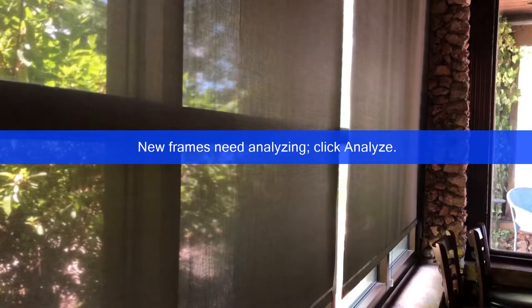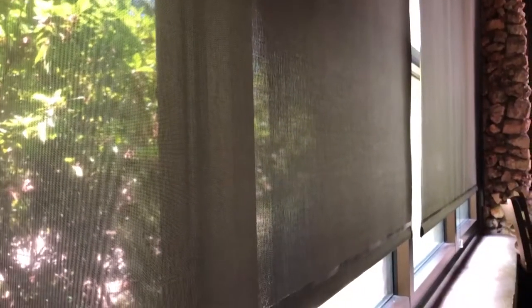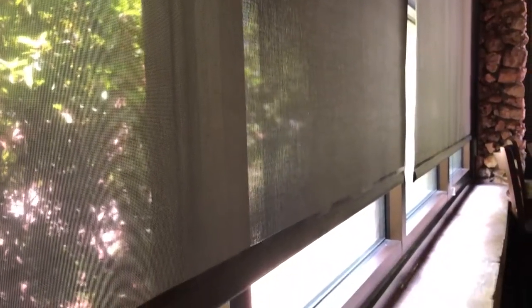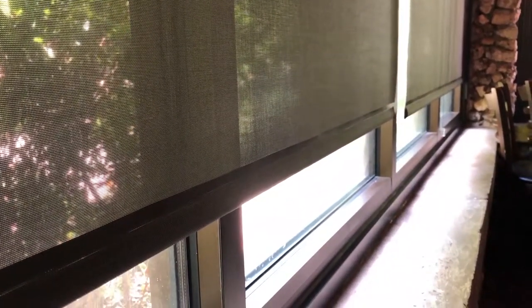Window shades can actually help to heat a room with a lot of windows. Reflective blinds can give you flexibility — one side is light for keeping heat out, and the other side is dark to attract the heat from the sun.